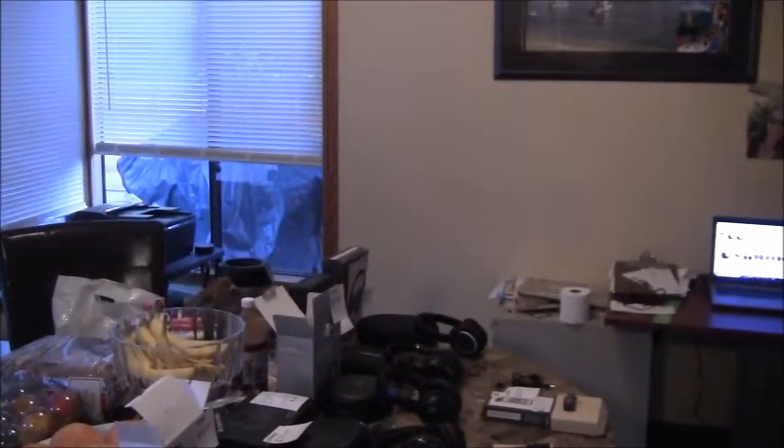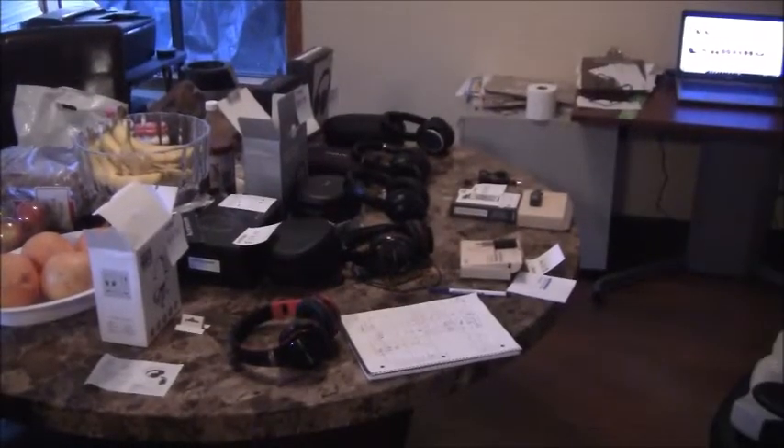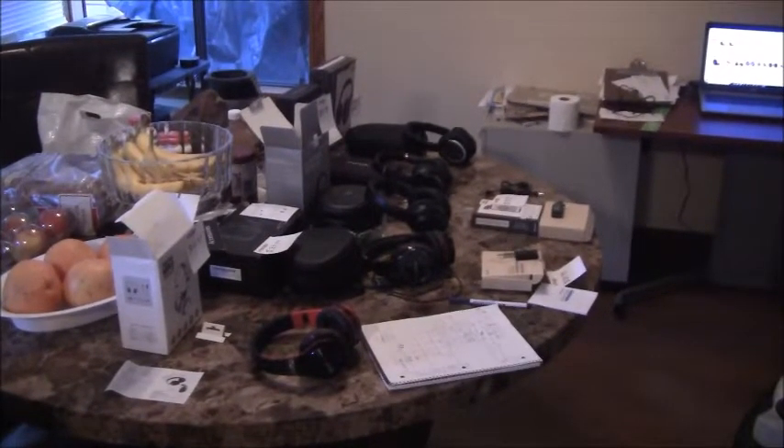Hello and welcome to another episode of Ken Training. Today I want to go over purchasing a pair of headphones for my personal life. I am not a professional headphone reviewer, but as you can see I've got a lot of headphones that I've purchased that I can review. Basically, you get what you pay for when it comes to these products — that's a general rule of thumb.